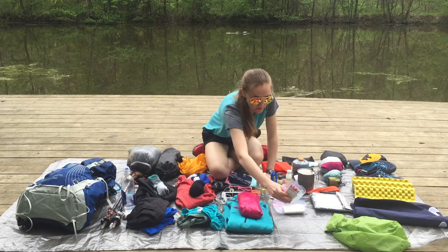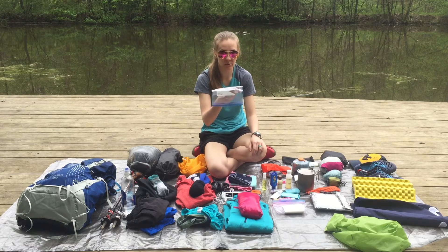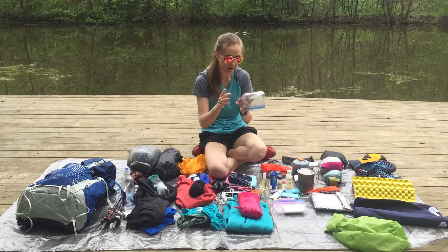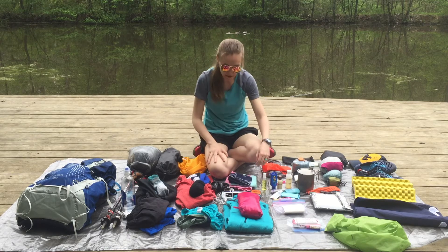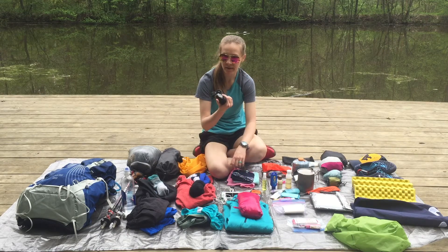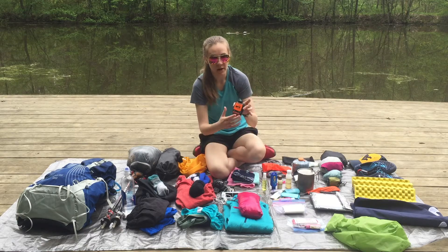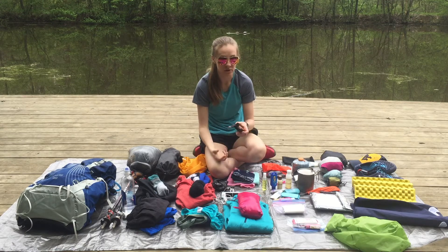Toilet paper. This is our first aid kit — really small. It has ibuprofen, Benadryl, Pepto, safety pins, blister-specific band aids, blister healers, KT tape, and alcohol swabs. Electronics-wise, I have the Black Diamond Spot headlamp — we've each had one for years and they still work. I'm going to be carrying the Spot tracker so people can track where we are and know we're still alive.